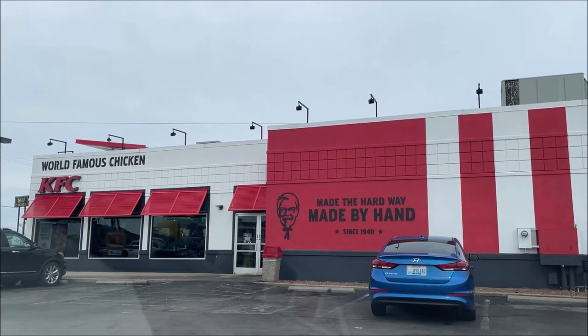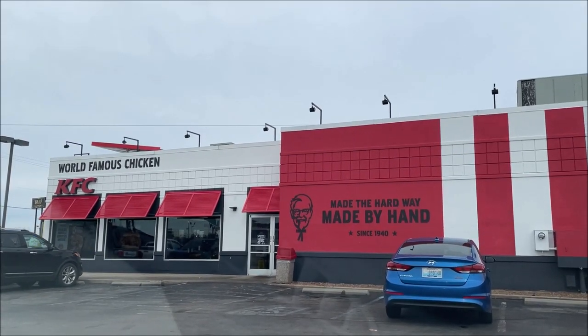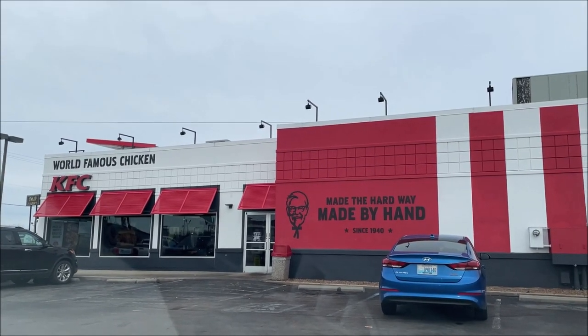Hey guys, welcome to the lunchtime review. Today I'm going to KFC — they have an item I've never tried before, so I'm gonna take you with me and we'll see what we get.